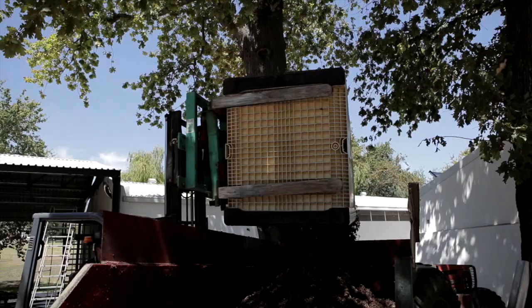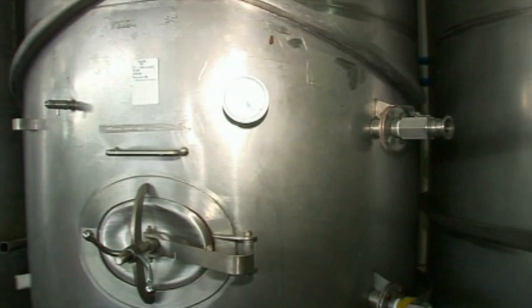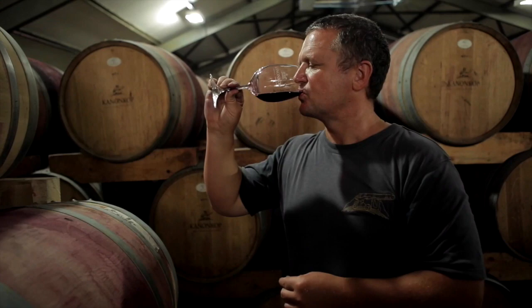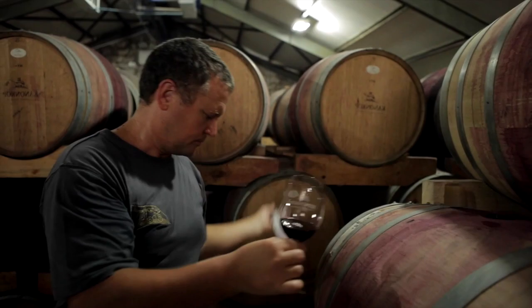The wine is now transferred to stainless steel tanks to complete malolactic fermentation. And once the winemaker is satisfied with the level of quality, the wine is sent to mature in French oak barrels. This is where the wines mellow and develop balance, depth and mouthfeel. The wines age in wood for between 12 and 24 months and are only disturbed by the winemaker, who does random tasting to monitor the development.